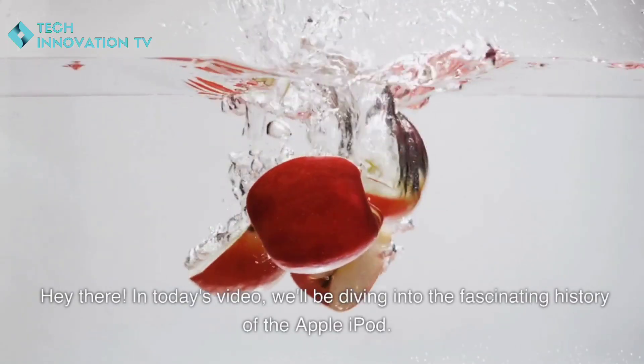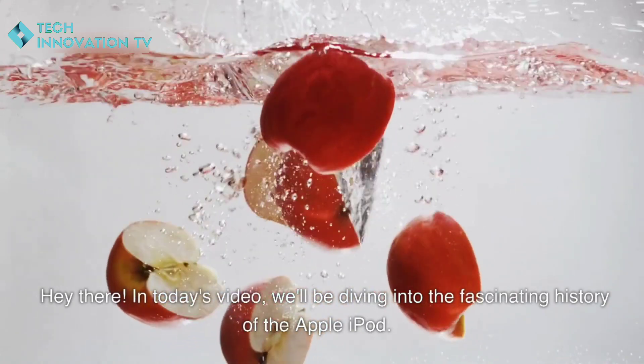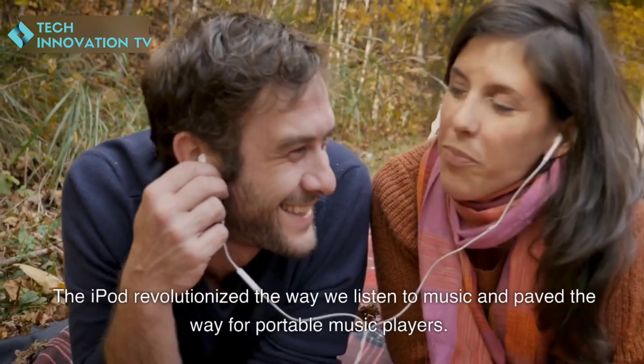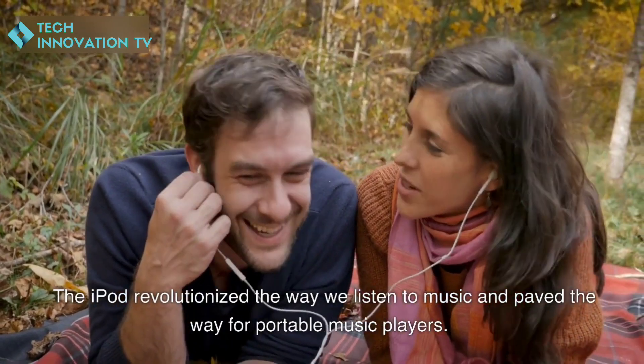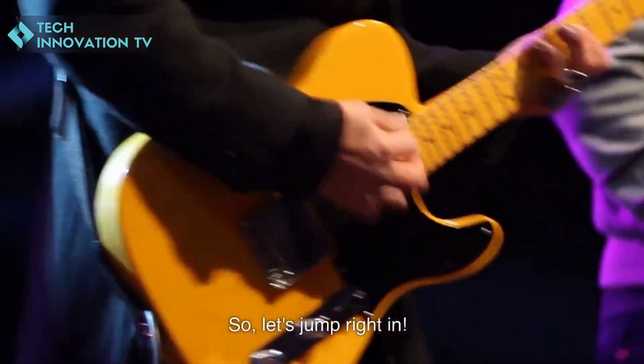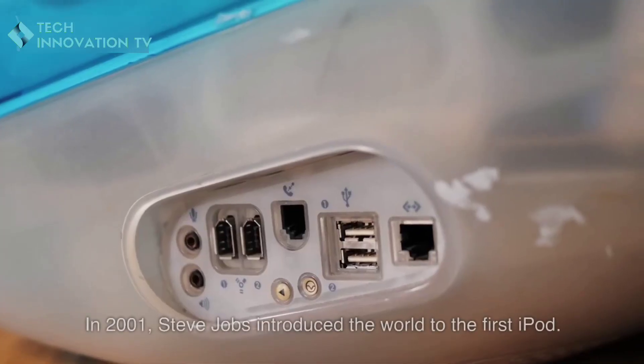Hey there! In today's video we'll be diving into the fascinating history of the Apple iPod. The iPod revolutionized the way we listen to music and paved the way for portable music players, so let's jump right in.